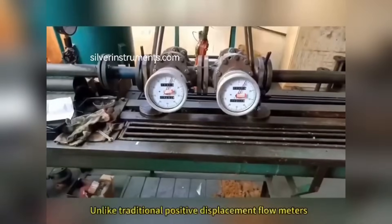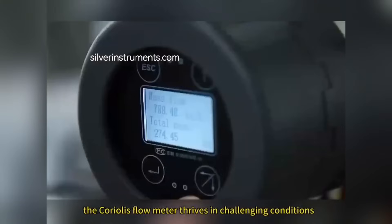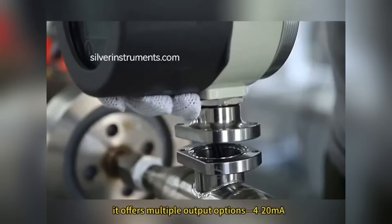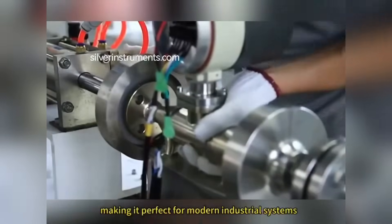Unlike traditional positive displacement flow meters, which clog with impurities, the Coriolis flow meter thrives in challenging conditions. Plus, it offers multiple output options — 4 to 20 milliamps, Modbus, HART, and pulse — making it perfect for modern industrial systems.